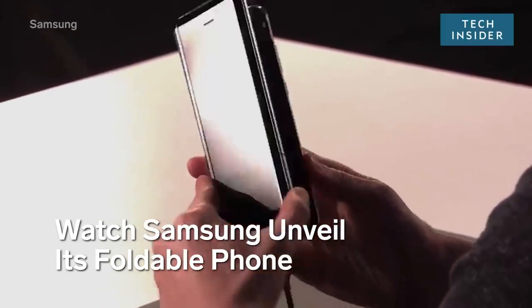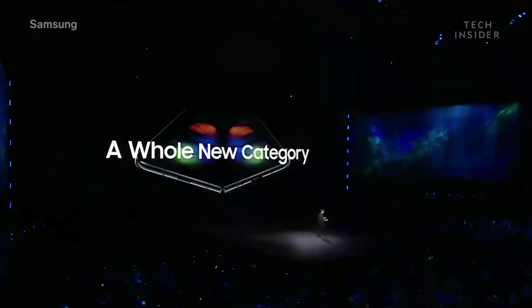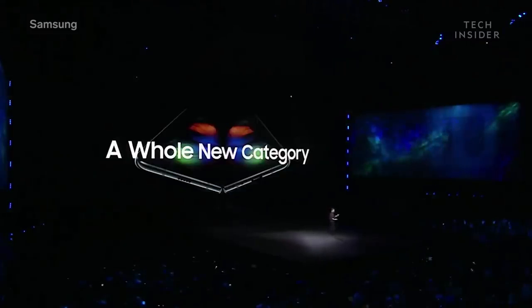As you saw, the Galaxy Fold is a device unlike any that's come before it. At Samsung, we're driven to invent meaningful breakthroughs. With the Galaxy Fold, you get a powerful smartphone and a revolutionary tablet, all in a single premium package.